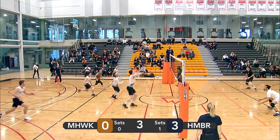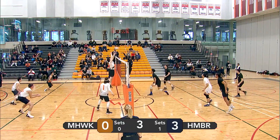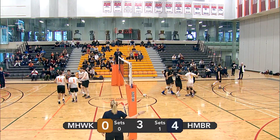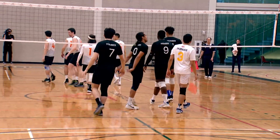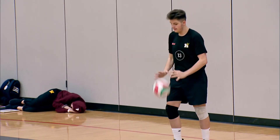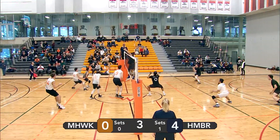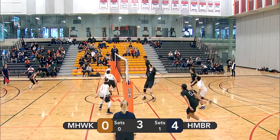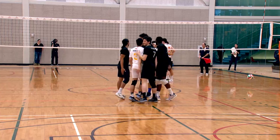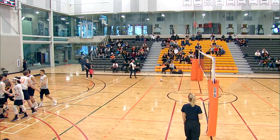Nice spinner barely making it over the net. Fontana with a quick set for Leite — it's blocked by Humber. We got a left side attack from Lopez — Humber's ready for it though. Another left side for Lopez — Humber again ready for it with a block. Humber starting off this set strong, four points to zero. Another nice spinner — Andrew Kong ready for it. Lopez with another left side attack — that one makes it over this time. Right side attack from Humber goes off of Lopez — he's unable to see where it was going. Humber, another point, taking the lead 5-0 in set number three. Mohawk calls a timeout.